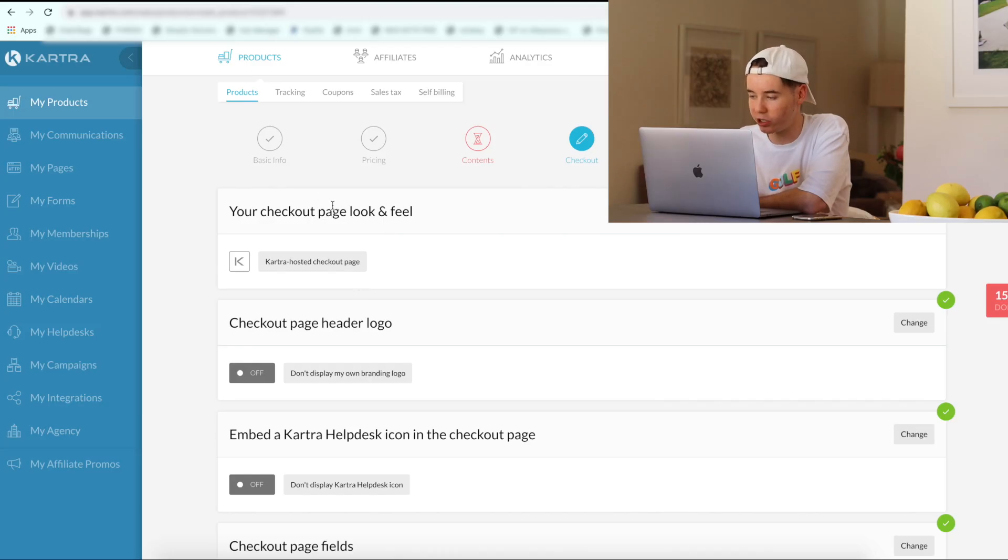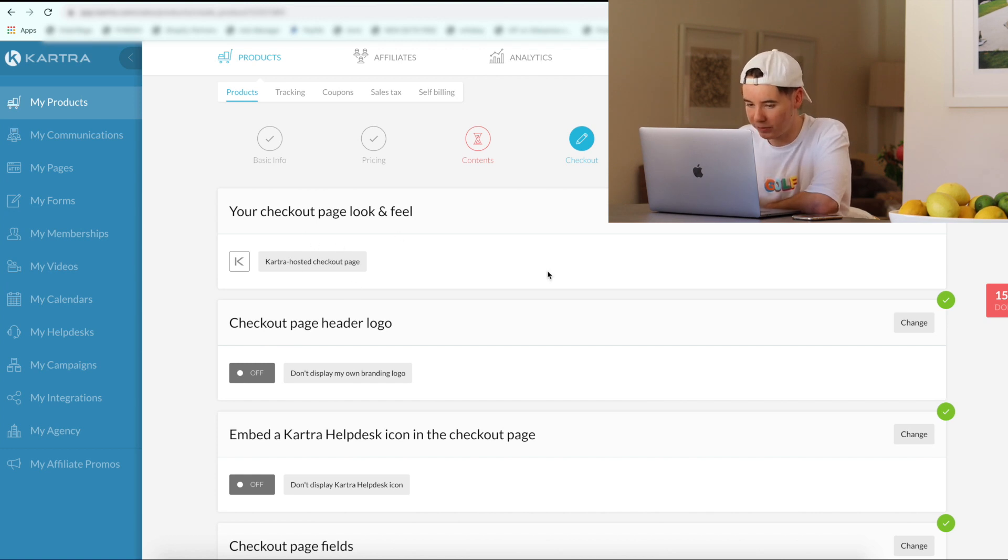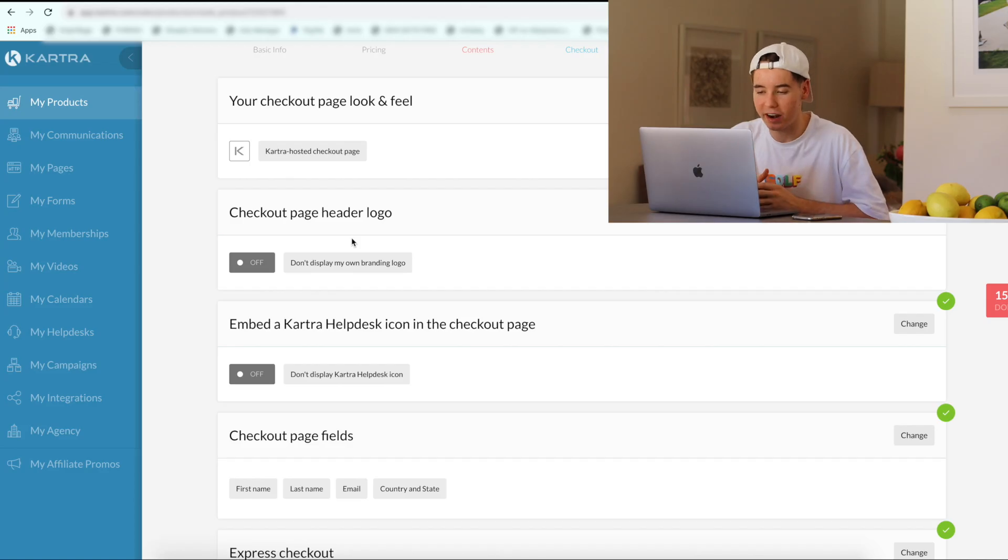What Kartra does, which is actually a really good feature, is it gives you numerous checkouts which you can choose and don't have to edit. These have obviously been really thoroughly tested and made to convert as best as possible, so we're just going to go ahead and use one of these for the best results. We'll keep that as Kartra hosted checkout page. So now we're going to go ahead and add our own logo, just to add a bit of a sense of professionalism to the website.